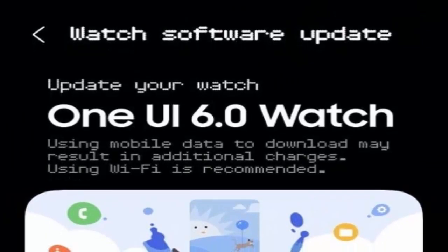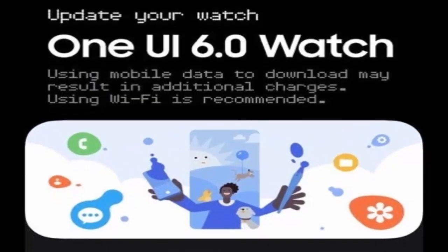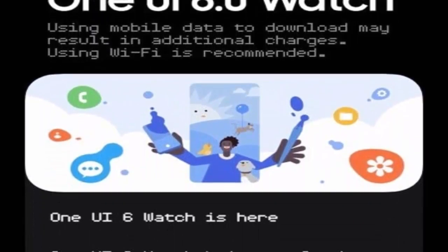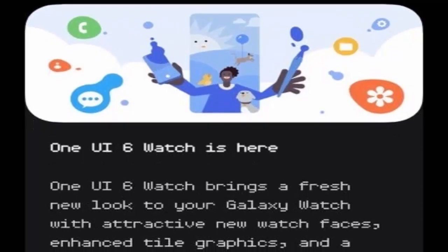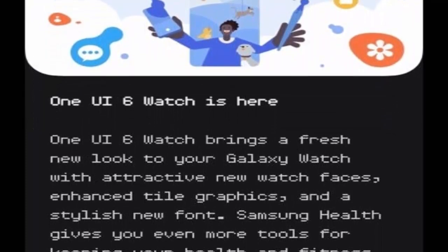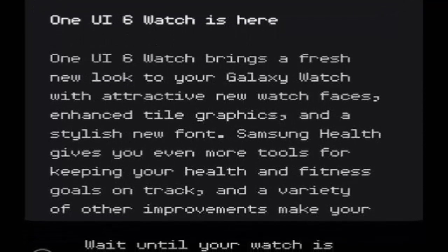One UI 6 Watch, which debuted with the Galaxy Watch 7 and Ultra earlier this year, introduces several Samsung Health upgrades powered by Galaxy AI. Among the standout features: Energy Score — similar to Garmin's Body Battery metric, it tracks your daily energy levels for optimized activity planning. Sleep Analysis offers in-depth insights to improve sleep quality. Race and Workout Routine is designed for athletes and fitness enthusiasts to plan training sessions and crush personal milestones.